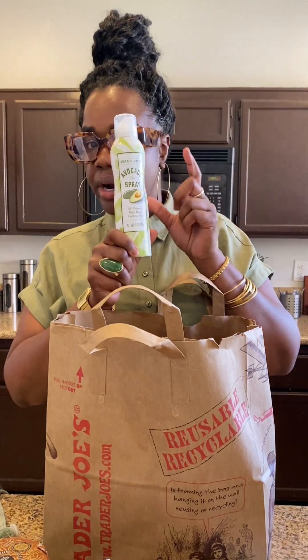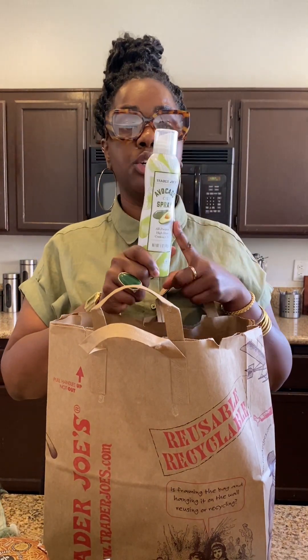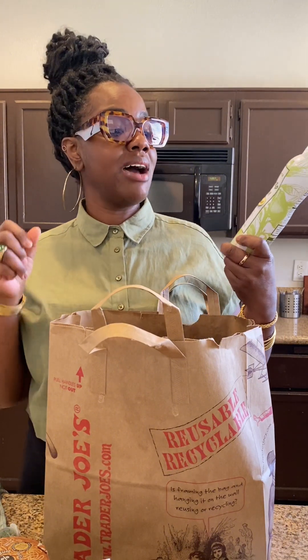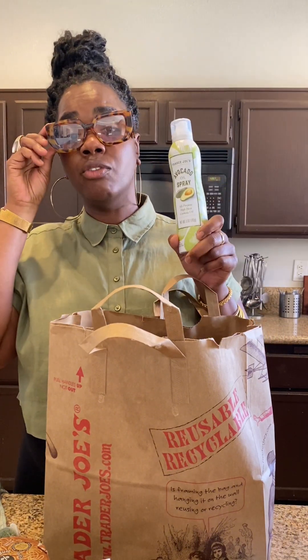I got some grape tomatoes — my sons love to snack on these. I also got some avocado oil spray. I usually buy this a little bit cheaper at Walmart Market. It's a blend — avocado and extra virgin olive oil spray.